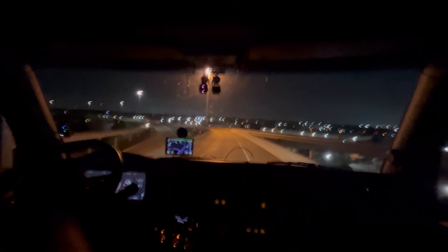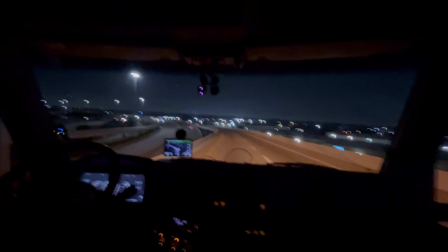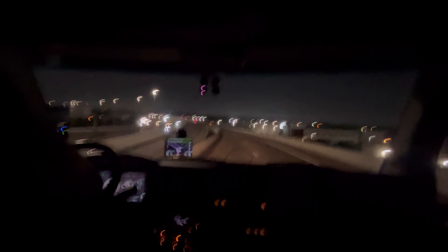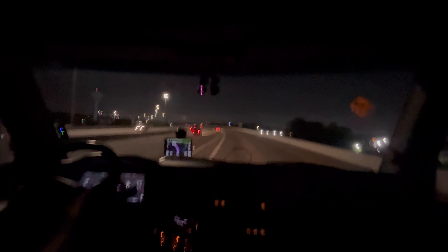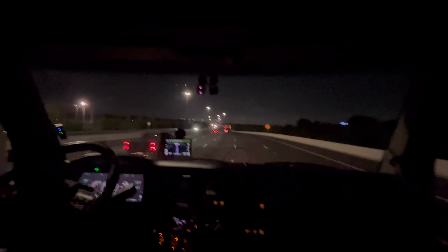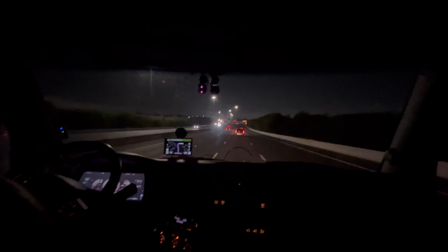Good morning, today we are heading to make some deliveries. We're going to the area of Orange, Texas, like Beaumont, and my last delivery will be in Bridge City, Texas. I got six stops today — it's not a lot of work. I hope you can join me in this journey so you can see what my day looks like at work. Let's get to it.